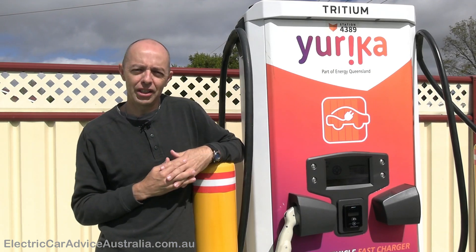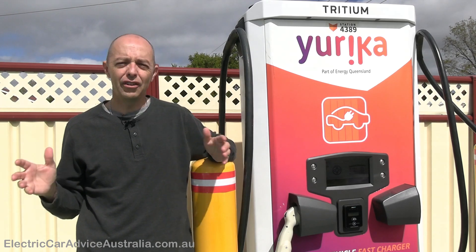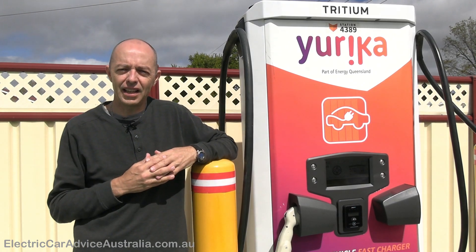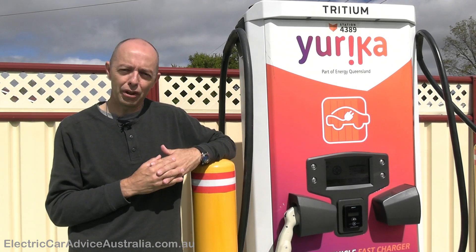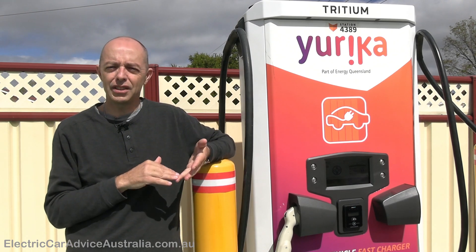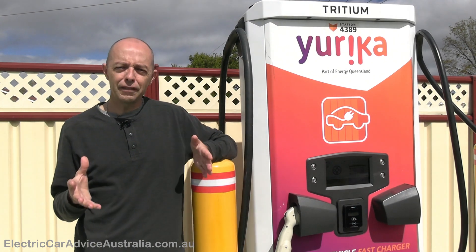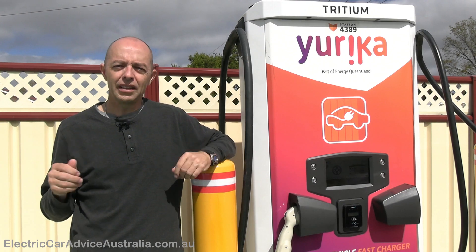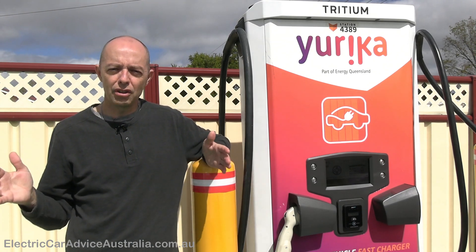There are two reasons why this new Electric Super Highway charger in Stanthorpe is so important. First, it's a great tourist area — about two and a half to three hours' drive from Brisbane. It's on the Granite Belt in Queensland, with lots of fruit and vegetables grown here, great wineries, mountain biking, farm tours, and great Airbnb accommodation. If you're coming down for a couple of days with your EV, you can rapidly charge it between day trips.